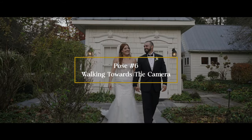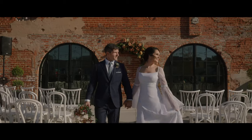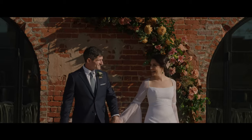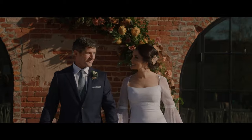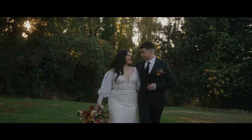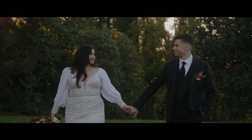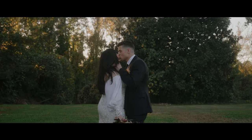Pose number six is walking towards the camera. Keeping in line with simplicity, it's just as simple as having your couple hand in hand walking towards the camera while they look at each other, talk to each other, or just be silly — whatever fits their personality best. At the end you can tell them to pull in to each other, go for a kiss, dance, sway — just get really creative with this shot so you can get variety within your scene.